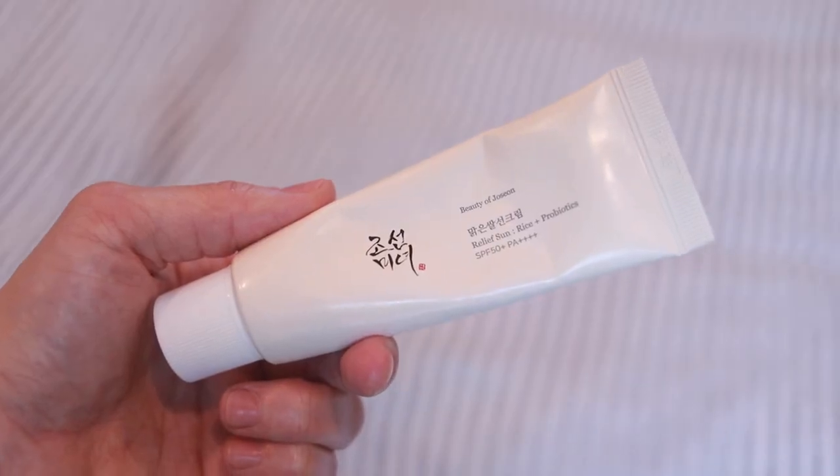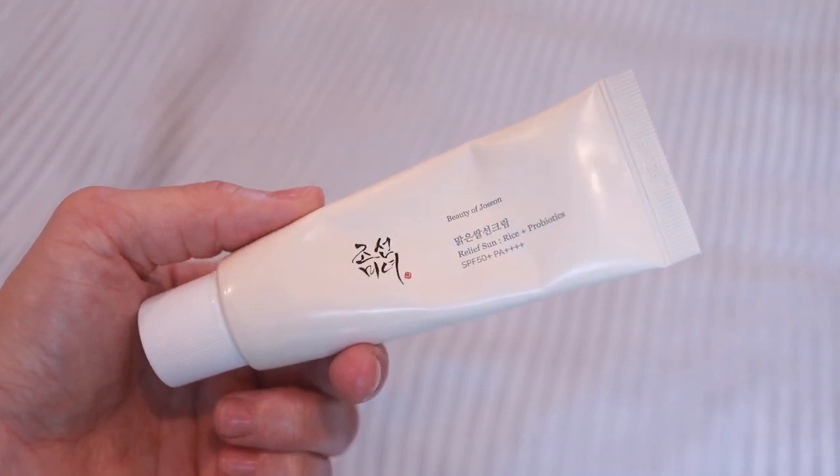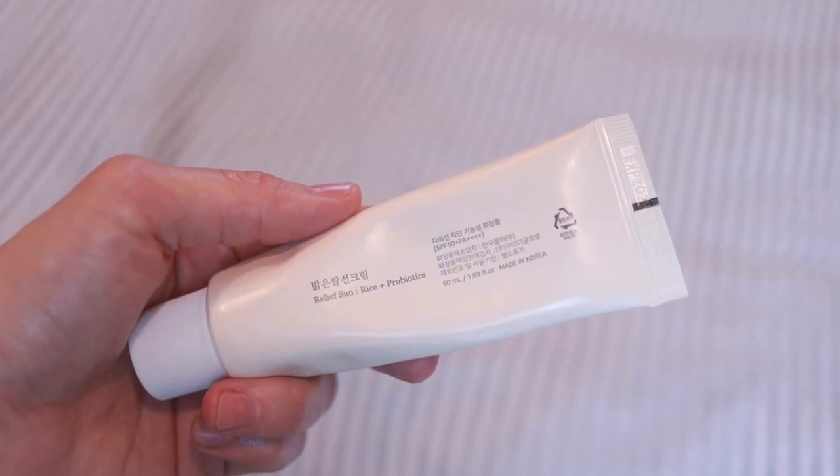Before we get into that, I'm going to talk about today's sponsor and that is Beauty of Joseon — specifically their Relief Sun Rice and Probiotics SPF 50 plus PA plus plus plus plus. So that's what I'm coming at you with right now. Bare faced.